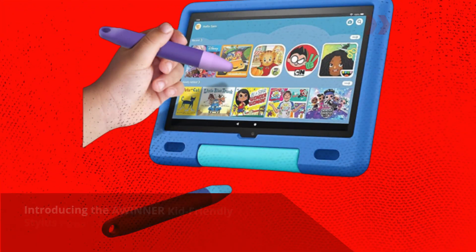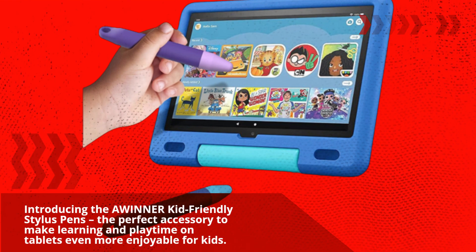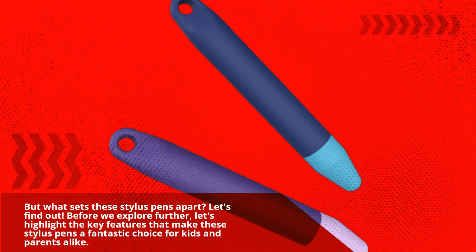Introducing the AWINNER kid-friendly stylus pens, the perfect accessory to make learning and playtime on tablets even more enjoyable for kids. But what sets these stylus pens apart? Let's find out. Before we explore further, let's highlight the key features that make these stylus pens a fantastic choice for kids and parents alike.